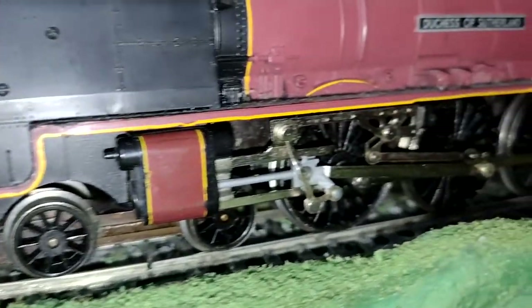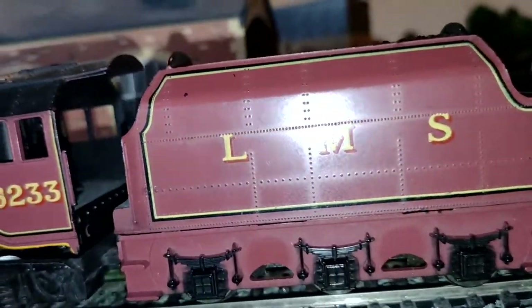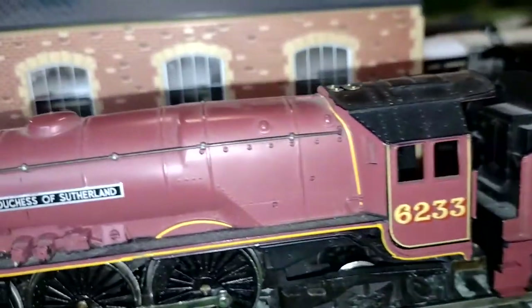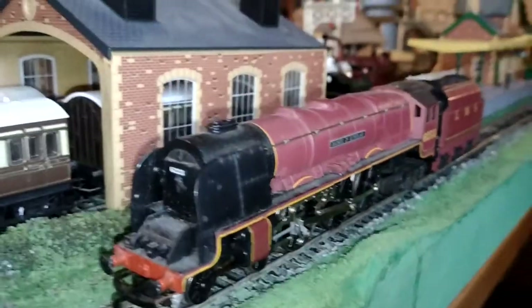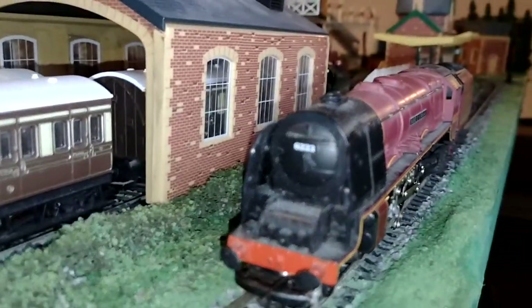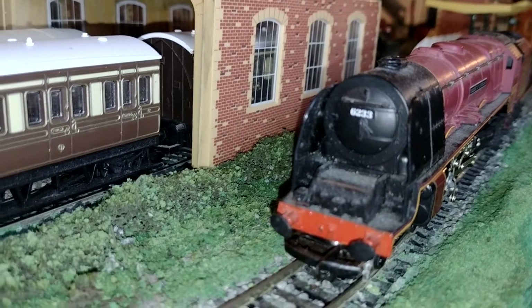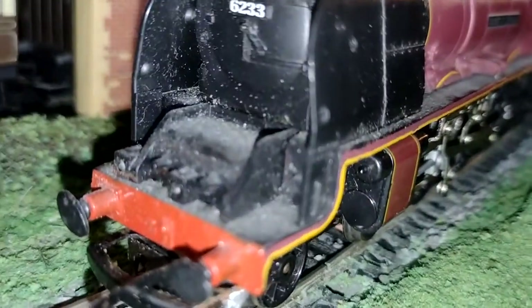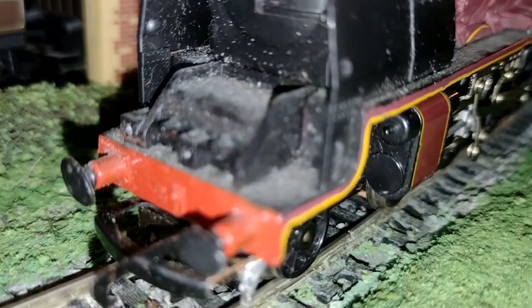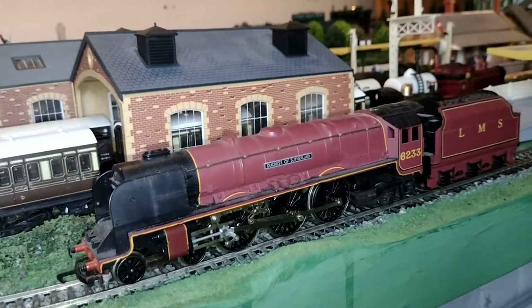I've had this one for over 20 years. Isn't she absolutely gorgeous? Look at the lovely detailed cab — no people in there at the moment. You've got the wire handrails, the smoke deflectors. Absolutely stunning. The real Duchess of Sutherland has been preserved as you've seen. It looks a bit dirty in person, but the torch is really shining it up. Anyway, let's go for a little spin.